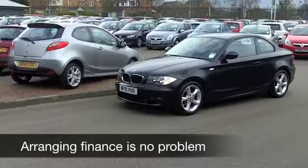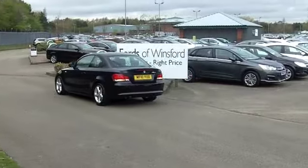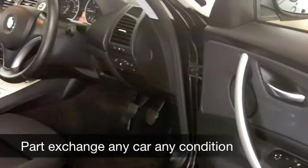Looking smart as well in metallic black. This has a good set of alloys and inside you're not going to go short on comfort. It's all good quality — cloth seats, remote central locking, CD and radio, so it's all there for you.